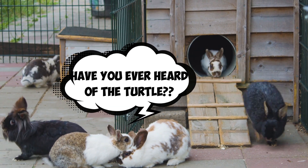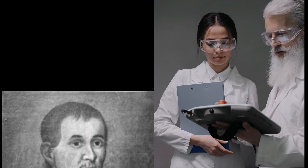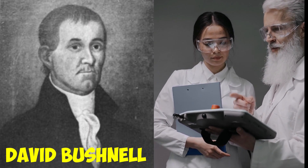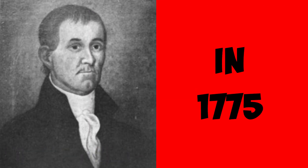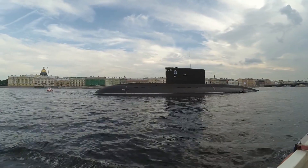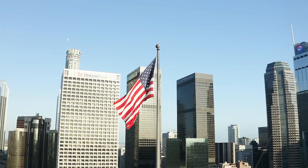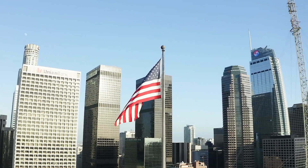Have you ever heard of the turtle? This incredible invention, created by American inventor and patriot David Bushnell in 1775, was the world's first recorded instance of a submarine being used in combat. It marked the beginning of a new era in underwater exploration and warfare and remains a testament to human ingenuity.